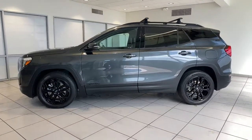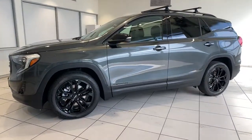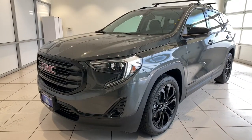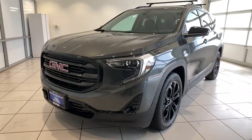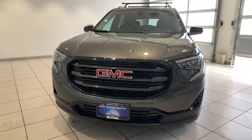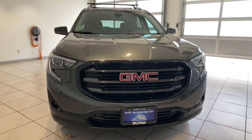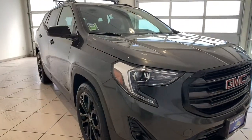Hop into the 2020 GMC Terrain. With less than 15,000 miles on the odometer, this vehicle stands out from the rest. Now is the perfect time to start a fresh new chapter in your traveling life. Take a closer look at this vehicle — its design and features represent an outstanding value.